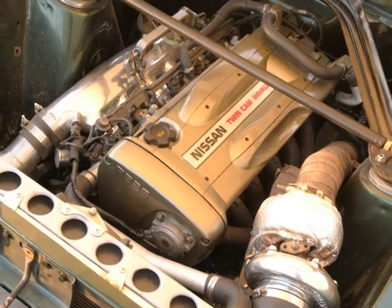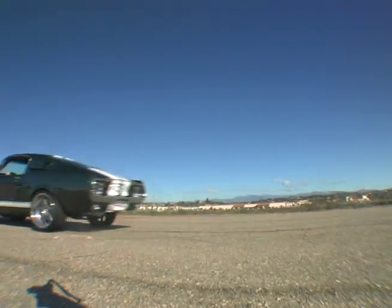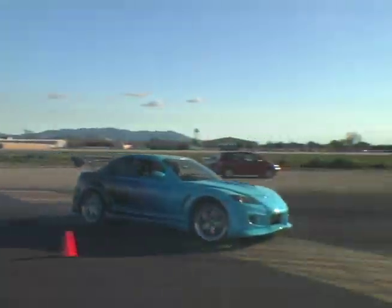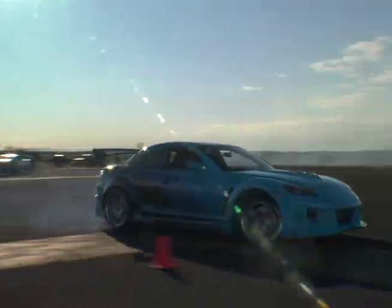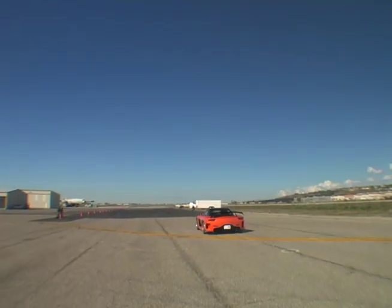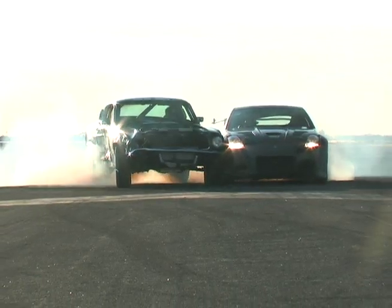They transplanted a Nissan Skyline GTR engine into an unlikely place, they made some cars wider, and they made all the cars wilder. Inside Line drove nine of the cars featured in The Fast and the Furious Tokyo Drift, because no matter what the illusion, some things just can't be faked.